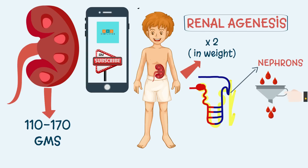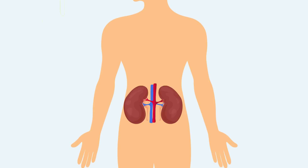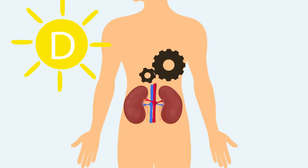Nephrons are the filtering units of the kidneys and each kidney has between 1-2 million nephrons. If the nephrons in the kidneys are removed and laid end-to-end, they cover a distance of approximately 10 miles. Kidneys also perform the vital function of generating vitamin D in our body. This is primarily done by the skin on exposure to sunlight, but our kidneys play a vital role further in the pathway of vitamin D production.